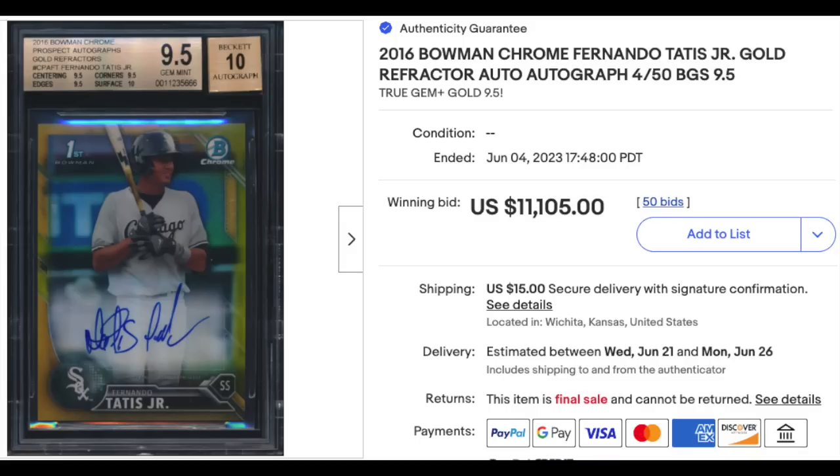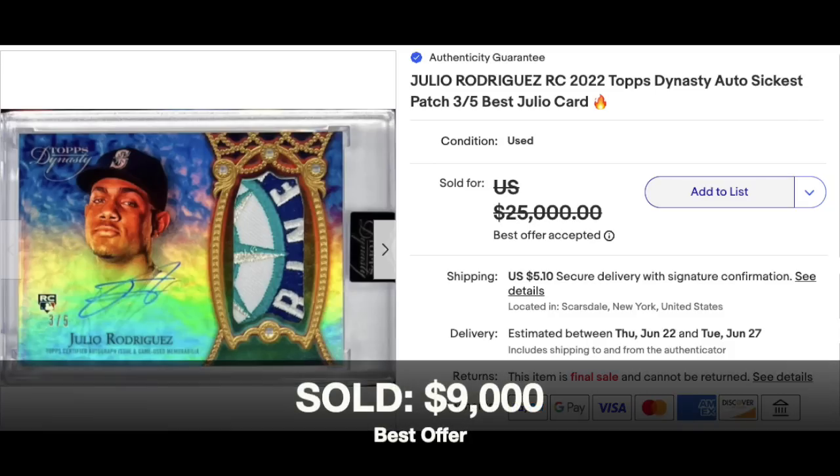Fernando Tatis Jr. first Bowman Chrome card — 2016 Bowman Chrome Gold Refractor Auto, graded a BGS Gem Mint 9.5, 10 for the auto. This one's actually a True Gem Plus, getting three 9.5s and a 10 subgrade — $11,105. Super Ultra Modern here: 2022 Topps Dynasty Auto Patch of Julio Rodriguez. Nice looking card, nice looking patch. Listed for $25,000, it sold for $9,000 as a best offer. It's serial numbered out of five.